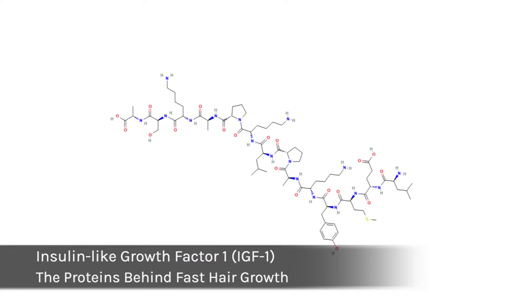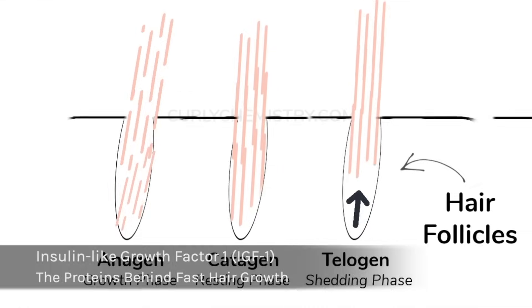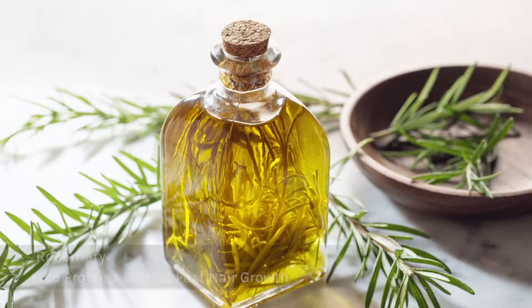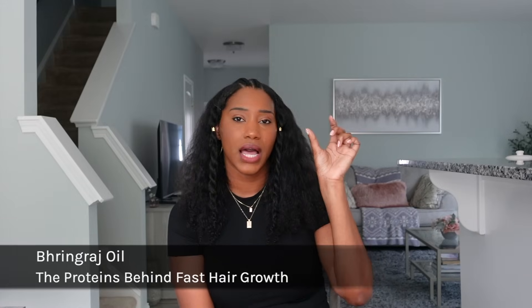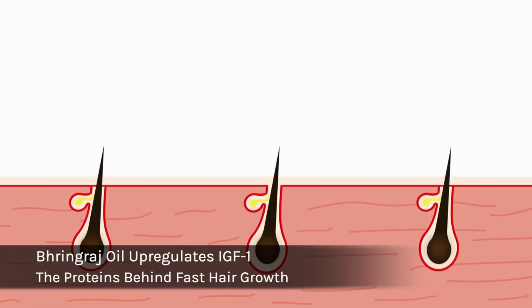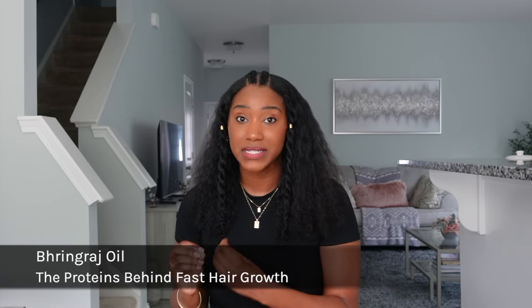When it comes to the green light, IGF-1 helps our hair to maintain or stay in the active hair growth phase. There are different oils that have been proven to support this hair growth protein: rosemary, peppermint, and bhringraj. Bhringraj is a trending Ayurvedic herb that helps to up-regulate the IGF-1 protein, keeping your hair in the active hair growth phase for a longer period of time. I recommend bhringraj oil scalp massages at least a few times a week.